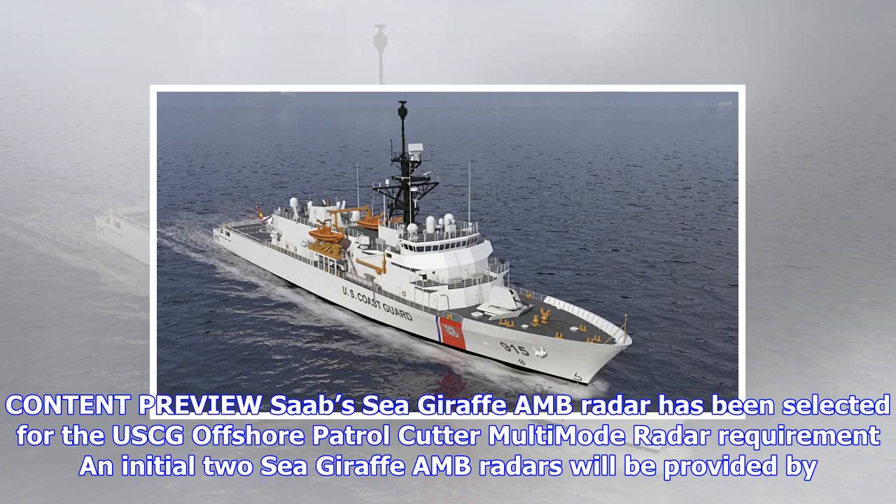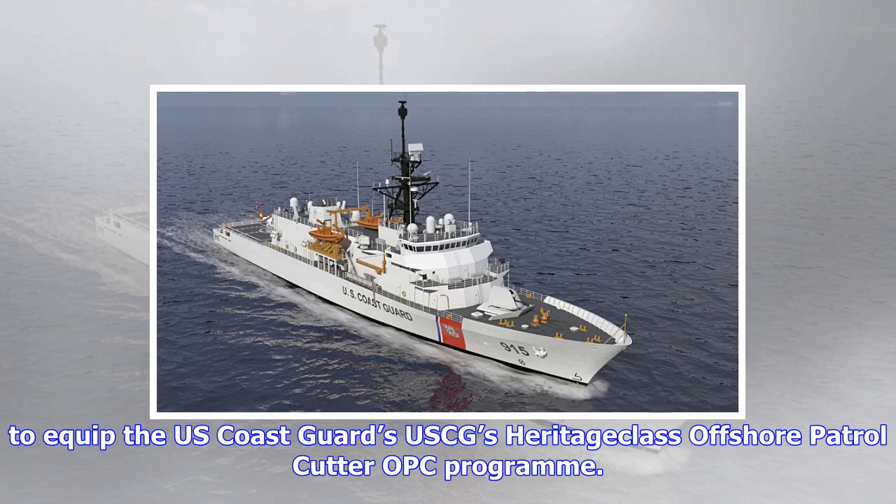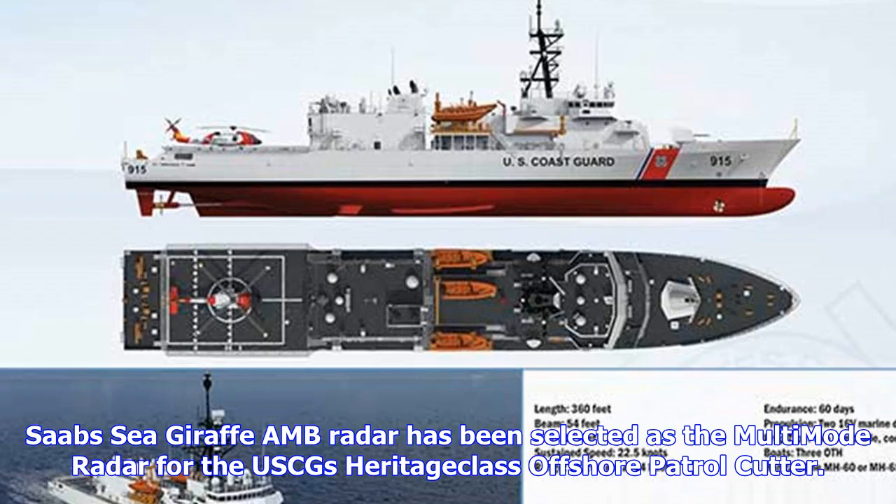The U.S. ship-borne radar market: The USCG's Heritage-class Offshore Patrol Cutter (OPC) program. Saab's Sea Giraffe M radar has been selected as the multi-mode radar for the USCG's Heritage-class Offshore Patrol Cutter. An initial two Sea Giraffe AMB 3D radars will be provided by Saab Defense and Security USA under a USD $18.6 million contract awarded by the Naval Sea Systems Command (NAVSEA) on 22 September. Options for additional radars could bring the cumulative contract up to USD $118.5 million.